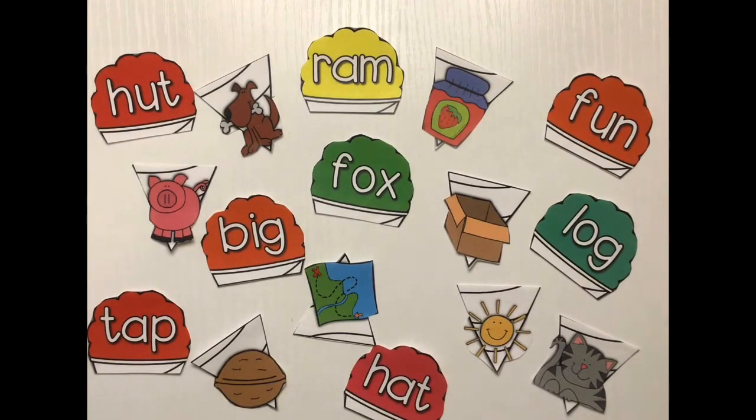Hello my pre-K friends! It's Miss Dillie here and I am here to talk about rhyming words again. And if you remember, rhyming words are words that have the same sound at the end.